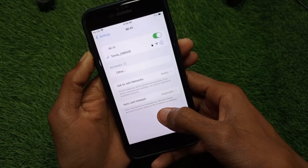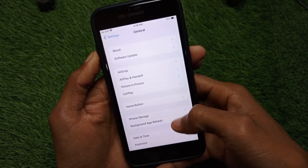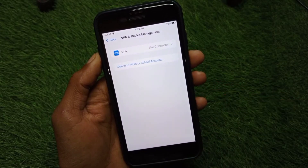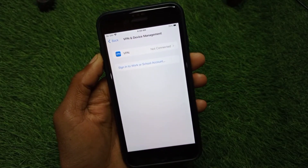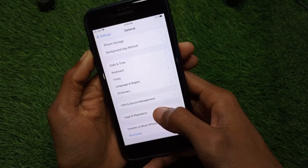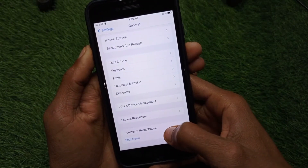Go back, then scroll down, click on General, and click on VPN and Device Management. Check your VPN connection — if you have any VPN connected, you need to disconnect it.